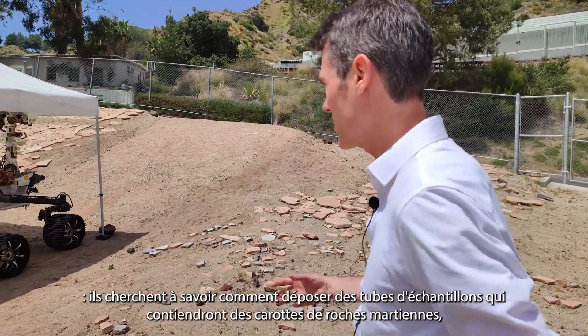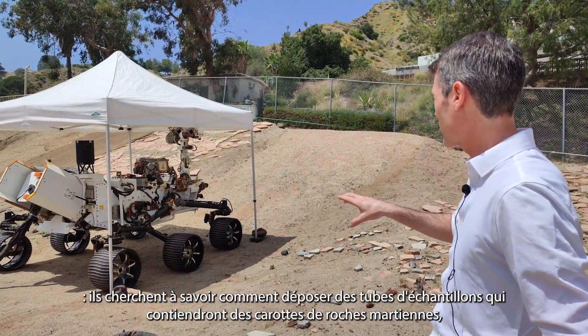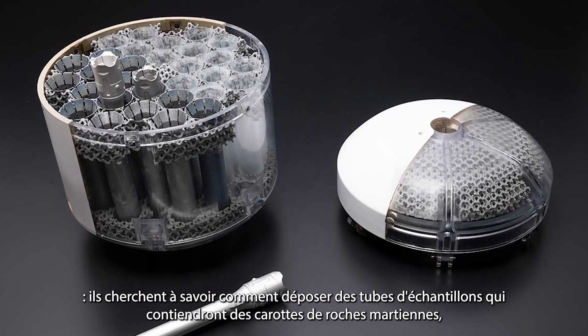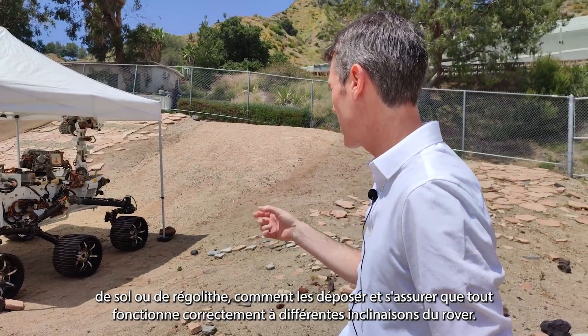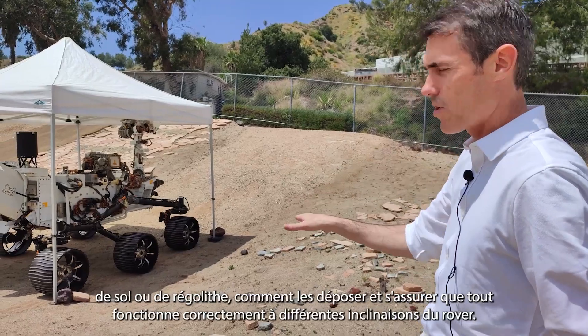The engineers are doing a sample caching system test where they're taking the adaptive caching assembly in the arm and figuring out how to drop sample tubes that would have cores of Martian rocks, soil, or regolith, and making sure everything works correctly at different rover tilts.